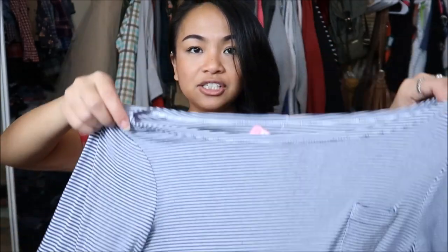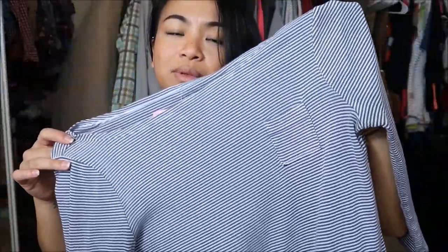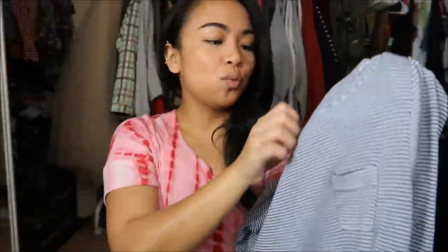The next thing I have is a top by Old Navy in a size small. It's just this striped top that is a quarter sleeve with a pocket right up in the front. You guys know that I love stripes — I have a lot of striped thermals, striped long-sleeved tees, striped short sleeves — so I was like, why not? This was originally $5.99, but again pink tag, so I got it for $0.99.